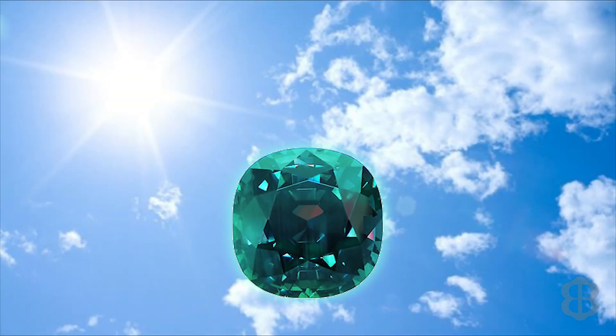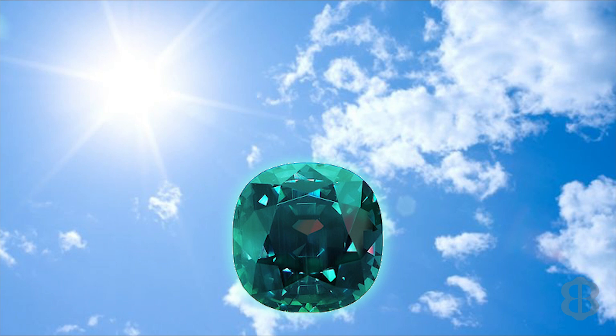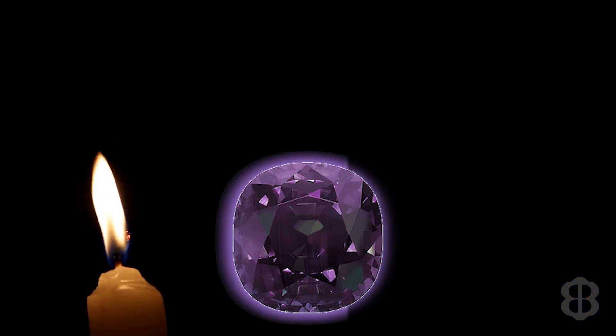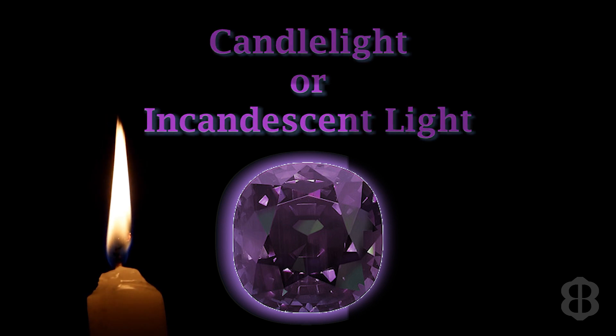Alexandrite is a color-change gemstone. The primary color is shown under natural light, such as daylight or fluorescent light. Under natural light, Alexandrite will look green. There are a number of variations of green color that Alexandrite could look, such as bluish green, yellow green, or brownish green. To observe the color change, you need to examine the stone under incandescent light, which is candlelight or penlight.